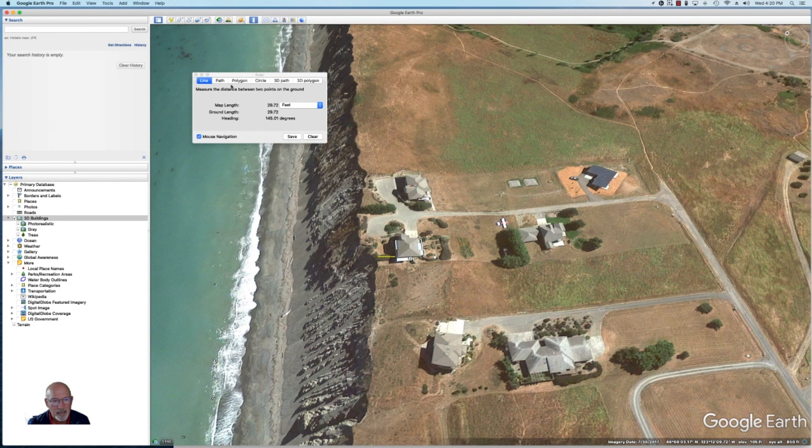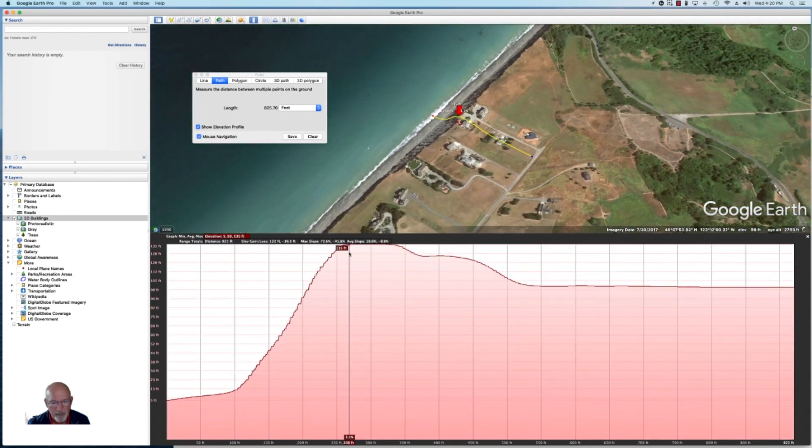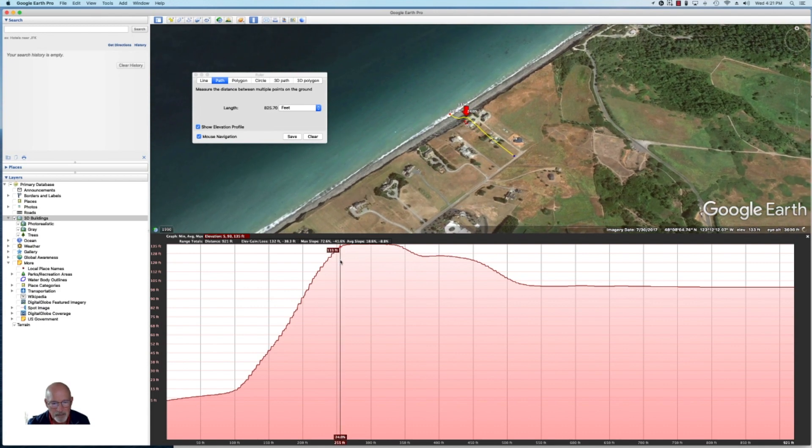How high do you suppose that bluff is? Let's measure from the water and go all the way up and over here so that we can see what we've got. As you can see, where the house is at the top — as I drag along the bottom chart and follow the red arrow at the top — right at the top we're at about 135 feet above the water, 135-foot elevation level. If we go down to the bottom of the bluff, it's about 14 feet elevation, and then it just goes out to the water on the beach. That means this is about a 120-foot drop-off, and it's pretty steep.